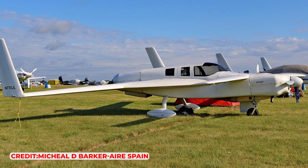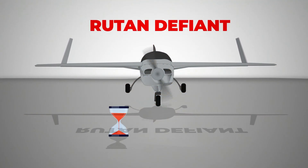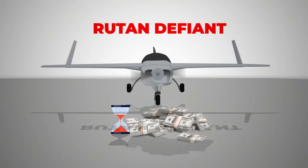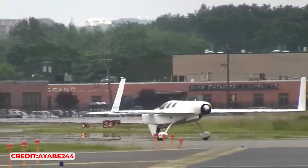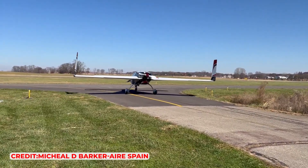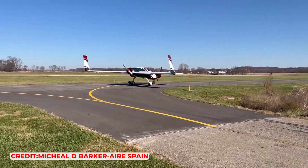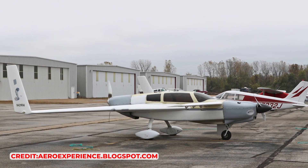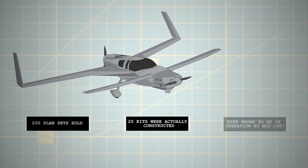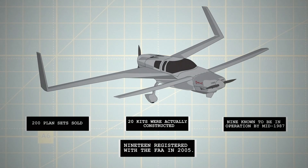The Rutan Defiant stands out from conventional designs, appealing to pilots seeking uniqueness. However, building a Defiant requires significant investment in time and money, beyond the reach of many. For those who can afford it, the Defiant presents a forward-thinking design offering advanced performance and safety. Despite its promise, the high costs of certifying such a novel design deterred potential investors, relegating the prototype to being just Burt Rutan's personal aircraft. Of the 200 plan sets sold, around 20 kits were actually constructed, with 9 known to be in operation by mid-1987 and 19 registered with the FAA in 2005.